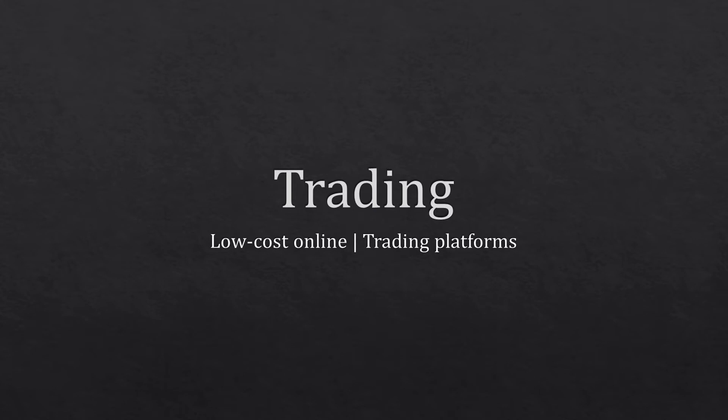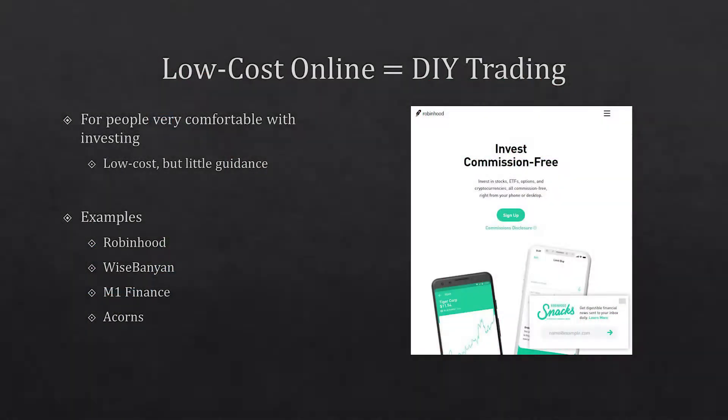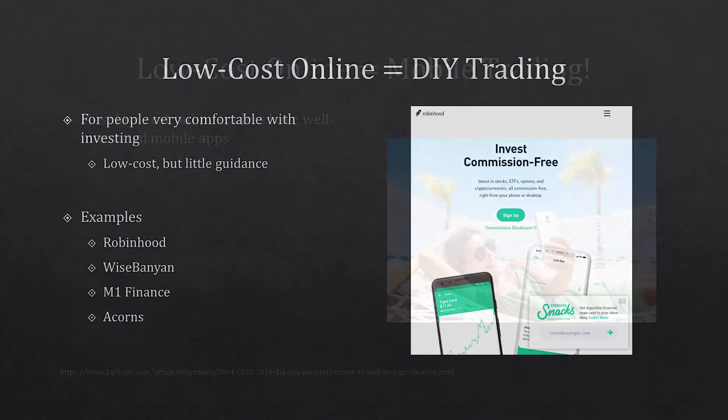The third type of investment account is the trading account, split into two very different types: the low-cost online and the trading platform. Low-cost online platforms are for people who are very comfortable with investing because they're low cost — some are even commission-free, so you can trade without paying anything. They do tend to have fewer resources, since companies that charge zero commissions aren't putting the same resources into consumer education. Examples include Robinhood, Wisebayan, M1 Finance, and Acorn.